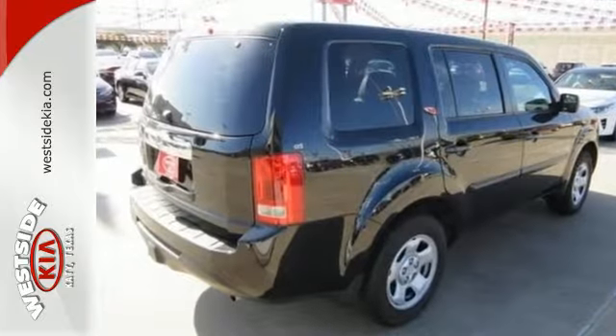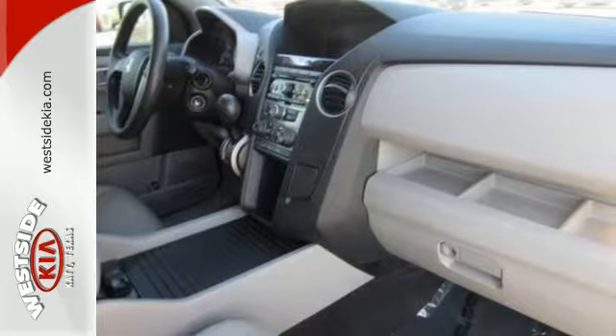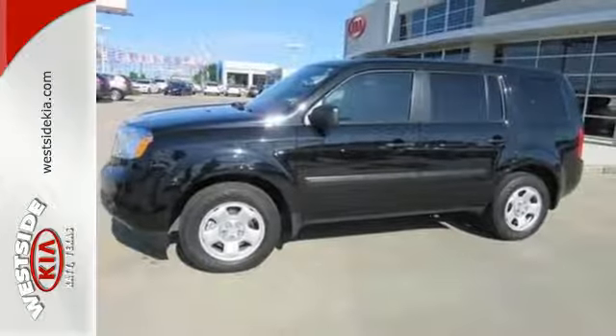Honda's reputation for dependability combines with a useful design, making the perfect all-purpose vehicle. See it for yourself today.